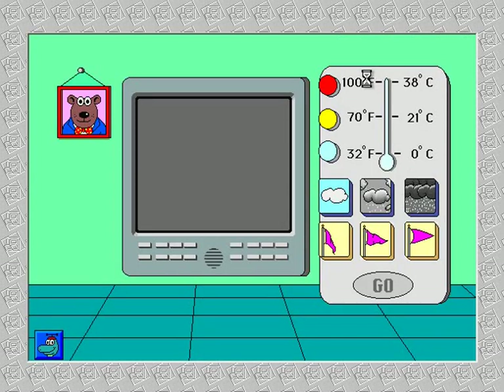Here's the weather machine. Let's make the weather. Please choose a temperature button.